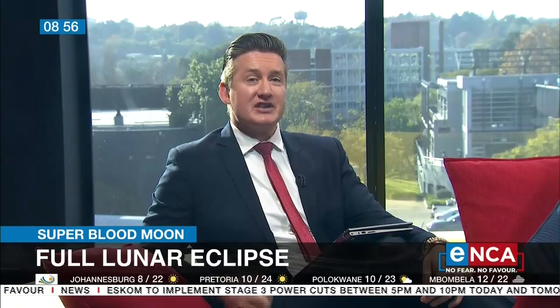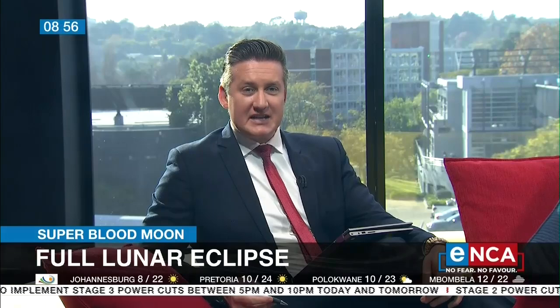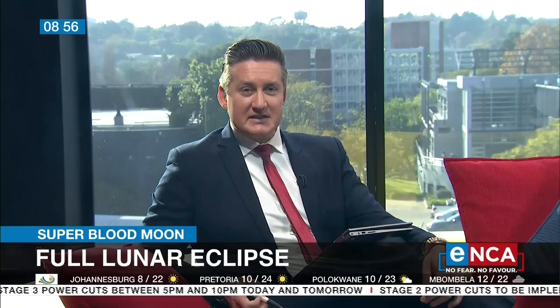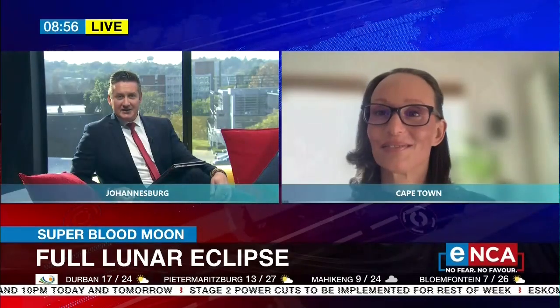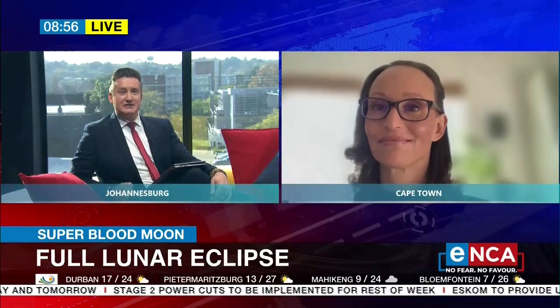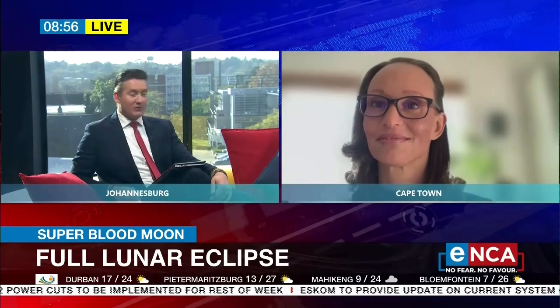The moon is going to appear larger than usual and dusky red in color. I won't lie, Dr. Carolina Oddman, I had a quick glimpse of it this morning and wasn't quite sure what I was looking at. You're the associate professor and director at the University of the Western Cape's Inter-University Institute for Data Intensive Astronomy — tell me, why is this so unique?